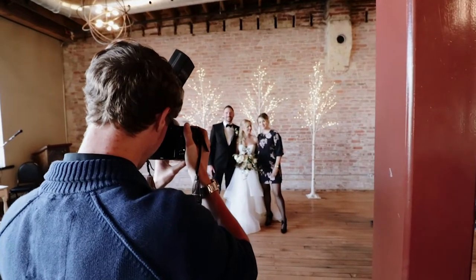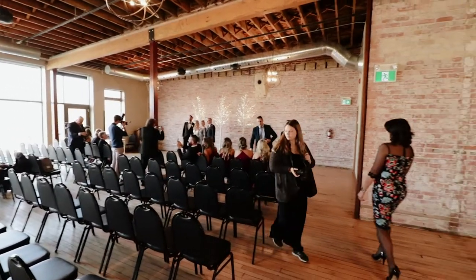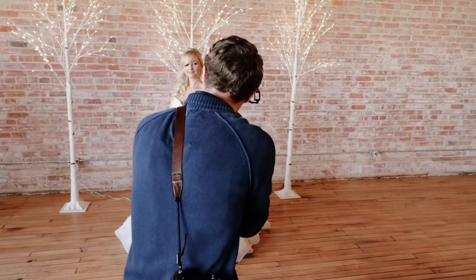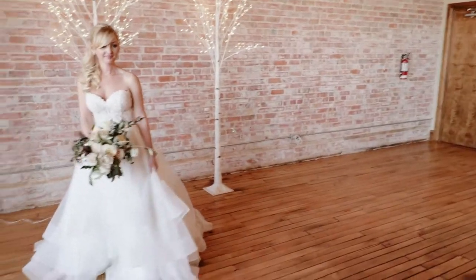When it comes to right after the ceremony, usually we do family portraits. Now there's not much you can do with telling a unique story when it comes to this — it's pretty much straightforward. Take a nice leveled photo of all the family, do it nice and quickly, have fun, and then we'll head outside with the bridal party.